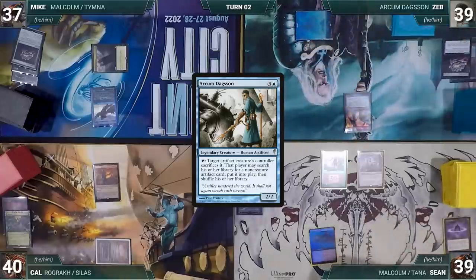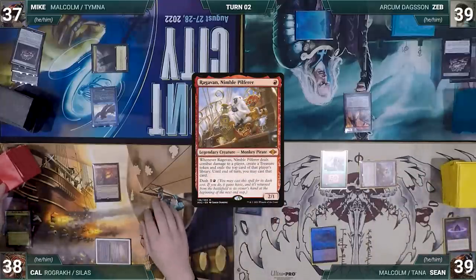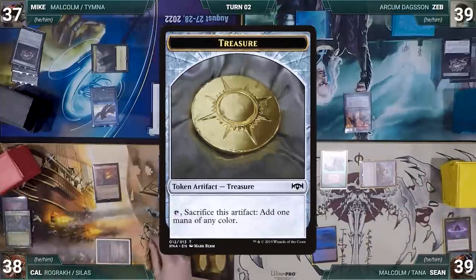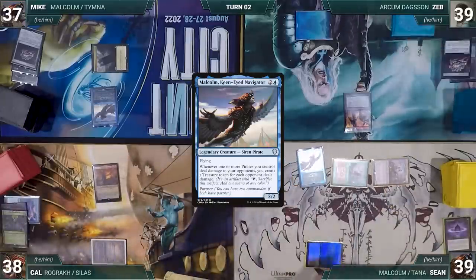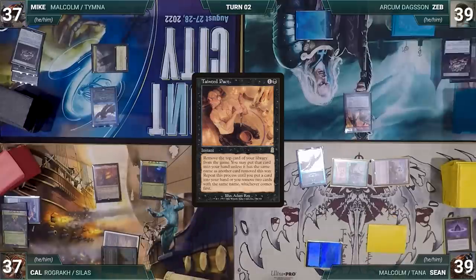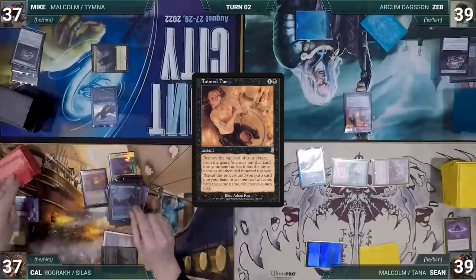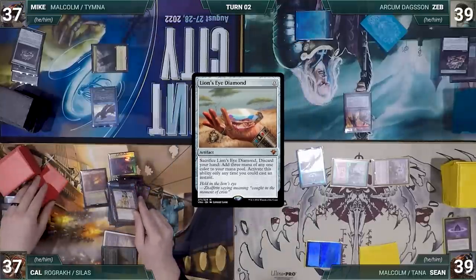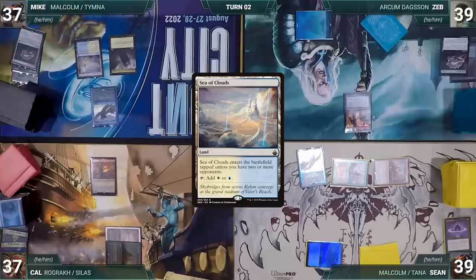Sean draws and moves to combat, attacking Cal with Ragavan. Cal takes it — Ragavan triggers and Cal exiles a Fierce Guardianship, so Sean creates a treasure. In his second main phase, Sean casts his commander Malcolm Keen-Eyed Navigator and passes. Cal draws and plays City of Brass, taps it to help cast Tainted Pact. Pact resolves and Cal reveals until he finds Lion's Eye Diamond, putting it into his hand. Cal passes.